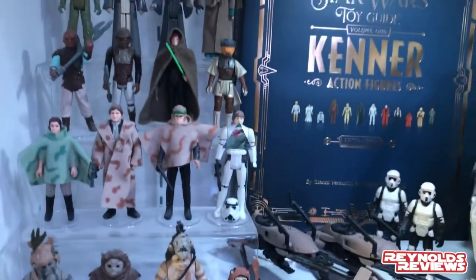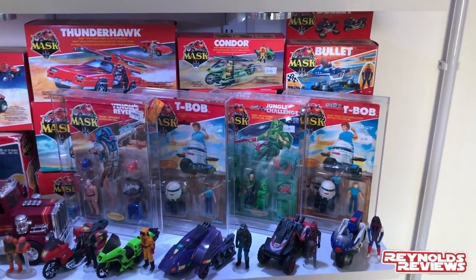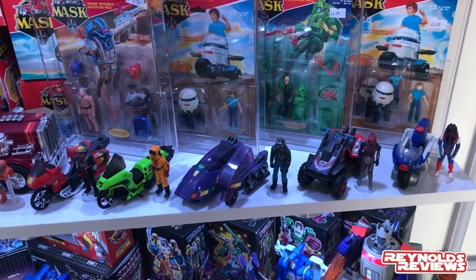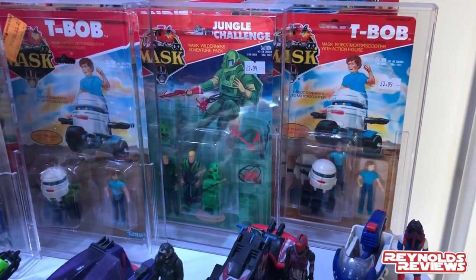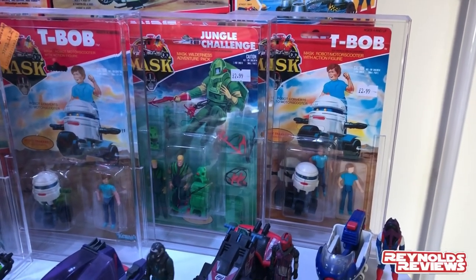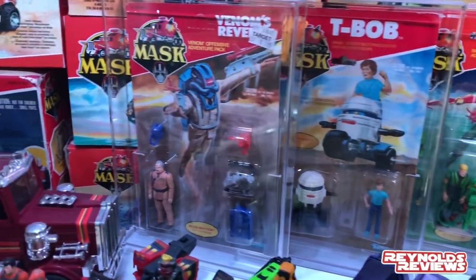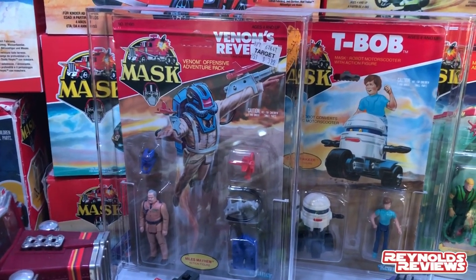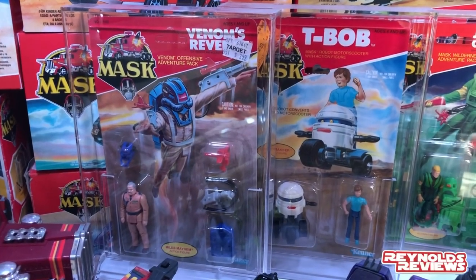Now we come to what's fast becoming my favorite area of the room — my MASK shelf. There's a lot to get through. We've got the bikes and smaller vehicles at one end. In the GW cases, T-Bob and Jungle Challenge Matt Tracker are customs from a very good friend who does the custom boxes. We've also got an original carded T-Bob and Scott Tracker. Probably one of my prized possessions is my original carded unpunched Miles Mayhem Venom's Revenge, very kindly sourced by Ron from America.